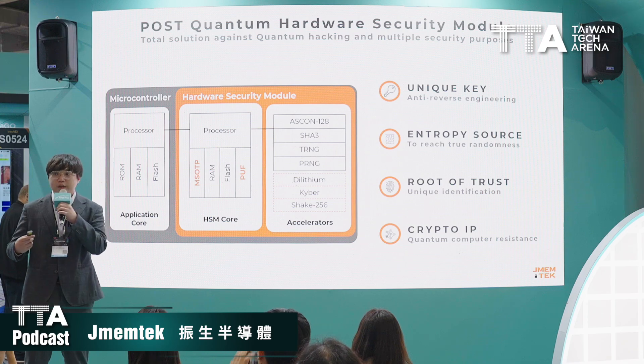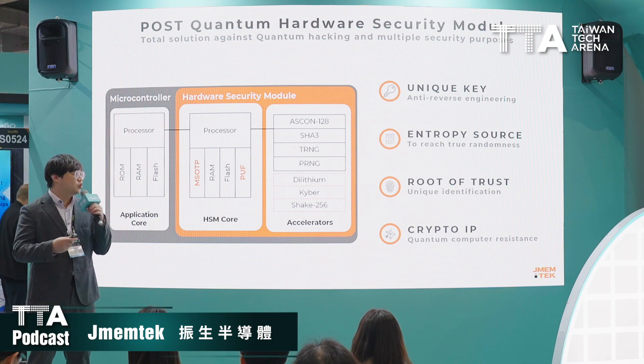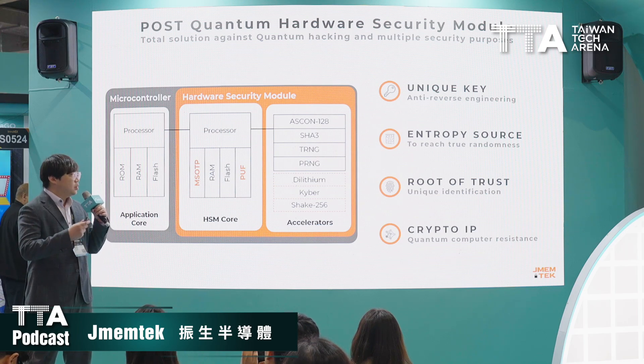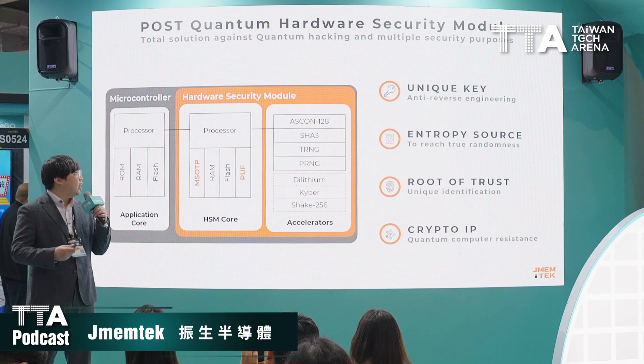For the accelerator part, we implement post-quantum cryptography and quantum-computer-resistant algorithms like Dilithium, Kyber, and SHA-3.